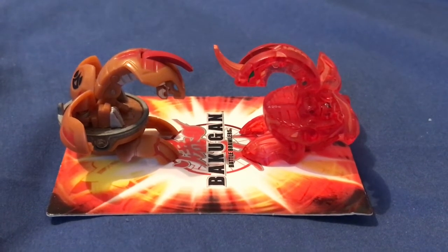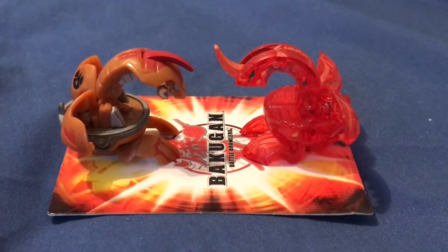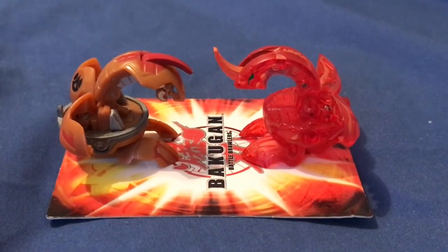Hey everyone, it's the Lego Detective back again. This is just a general update video — it's not just on Bakugan. Let's start out with Bakugan. I'm gonna be getting some really exciting new Bakugan soon.